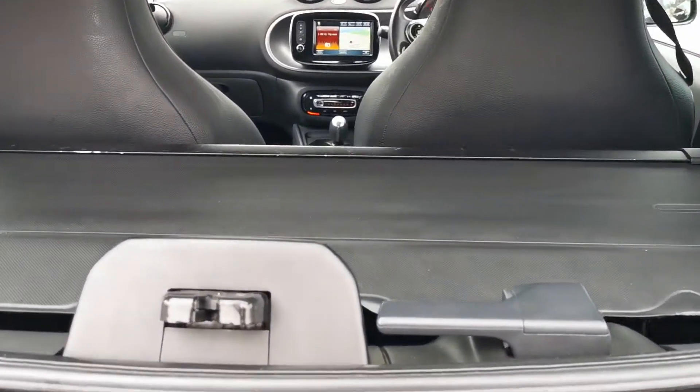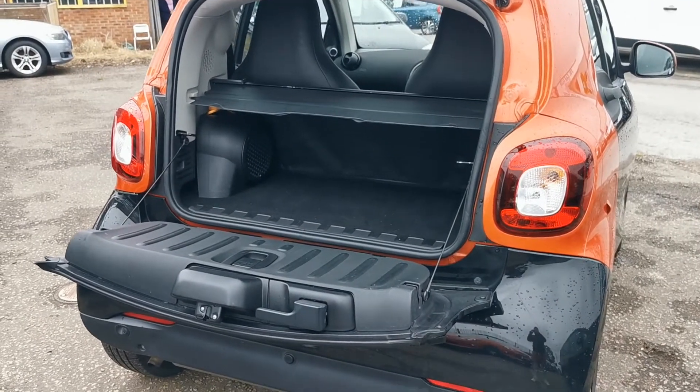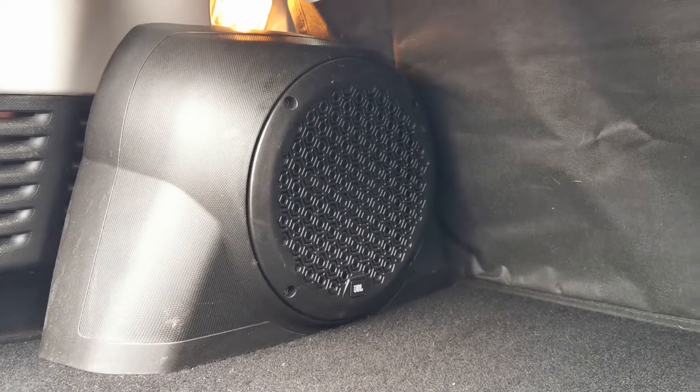So there's a split tailgate, and the load cover is present as well. Even for a small car it's a reasonable sized boot. Some of it is taken up by the premium sound system — the JBL — so that's the subwoofer in the boot there.